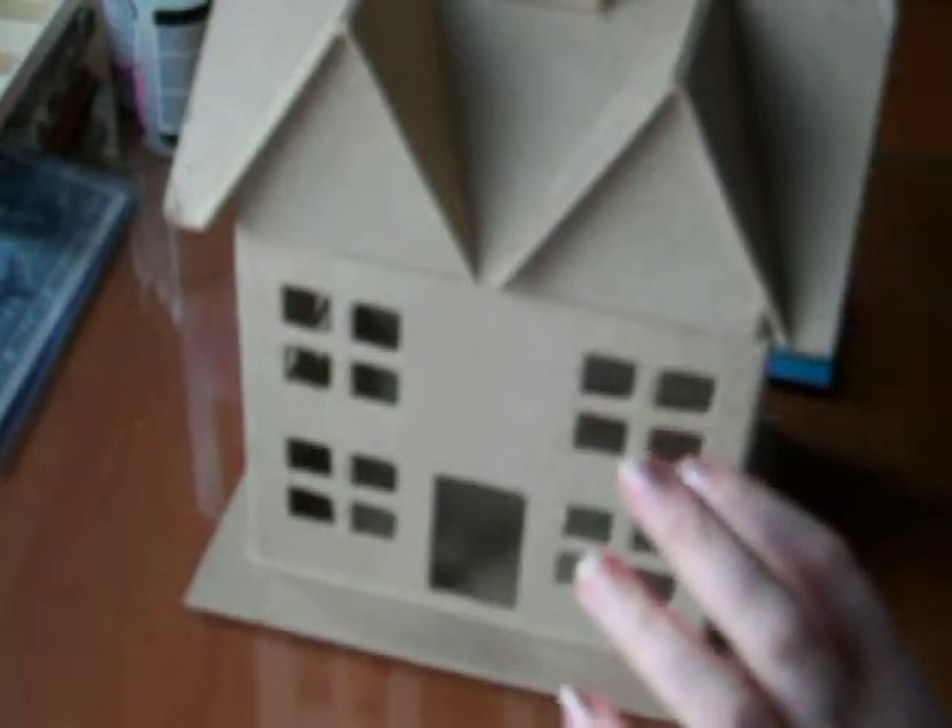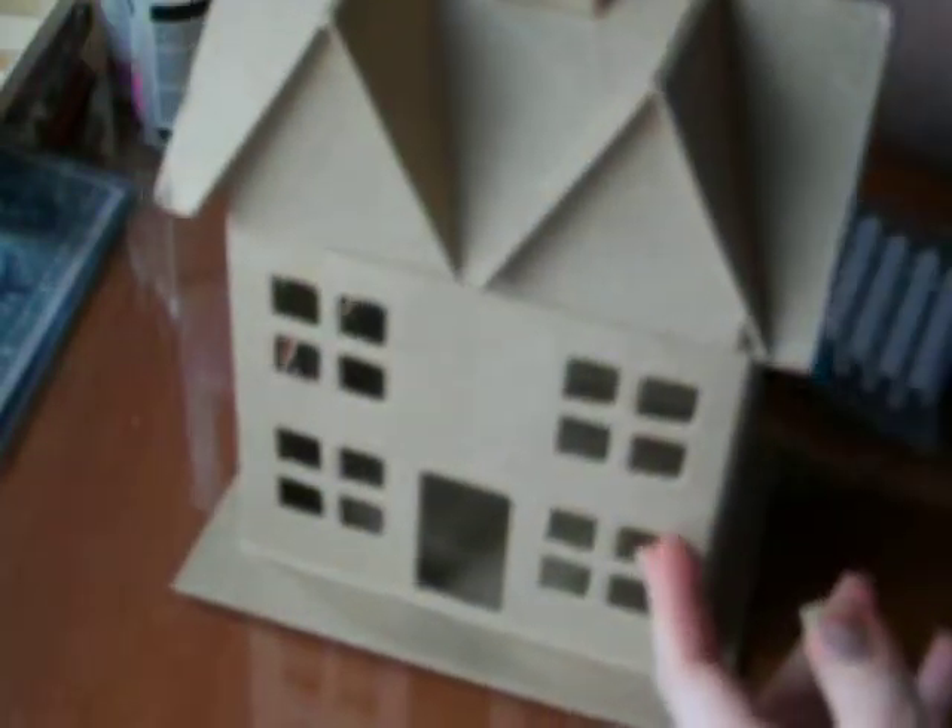I got a little bitty white picket fence. This was in the wood section and it was $3.99. That was nice — a little picket fence.